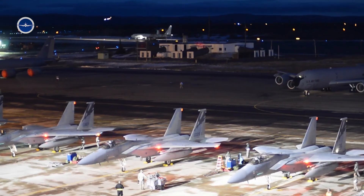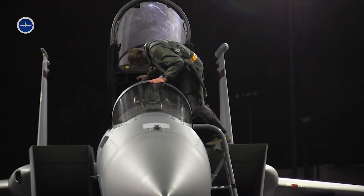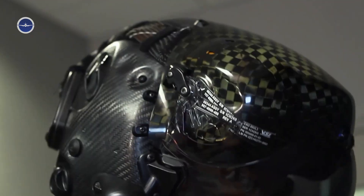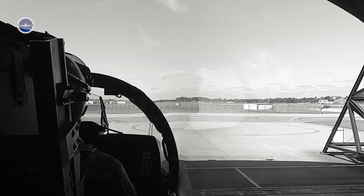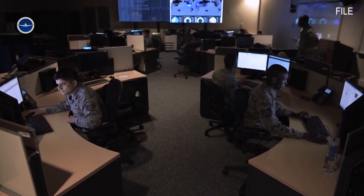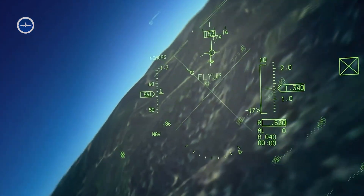Looking ahead, the U.S. Air Force plans to purchase at least 104 F-15EX aircraft in the coming years, with options for more depending on strategic requirements. Its open architecture ensures it can integrate with emerging technologies such as AI-driven targeting, hypersonic weapons, and network-centric warfare systems.